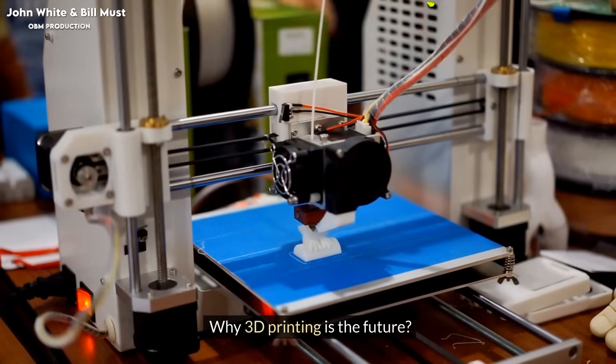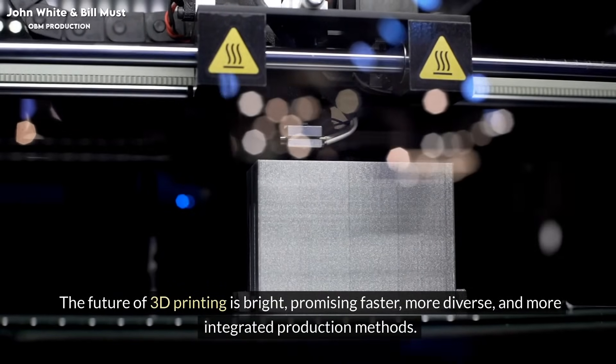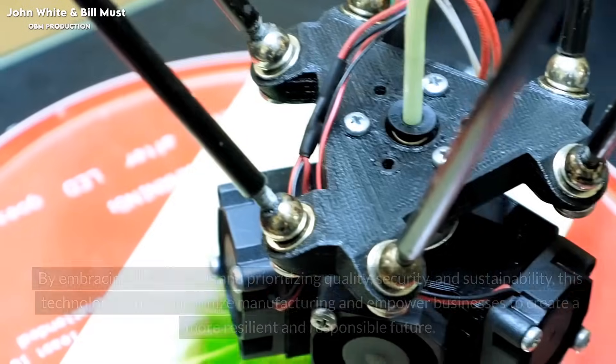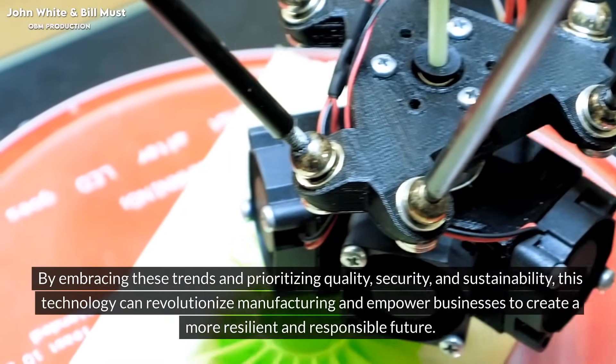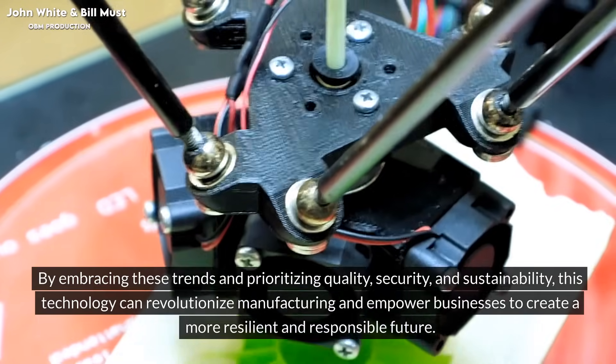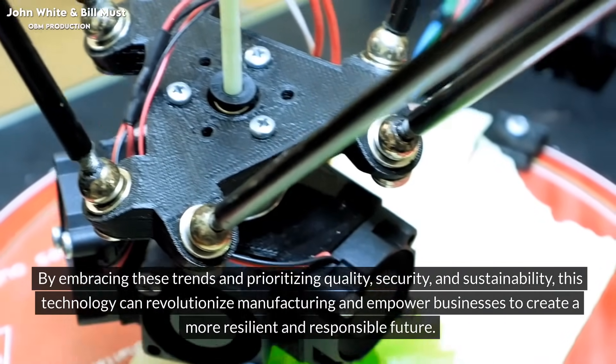Why is 3D printing the future? The future of 3D printing is bright, promising faster, more diverse, and more integrated production methods. By embracing these trends and prioritizing quality, security, and sustainability, this technology can revolutionize manufacturing and empower businesses to create a more resilient and responsible future.